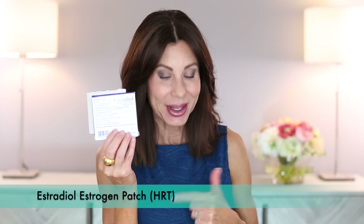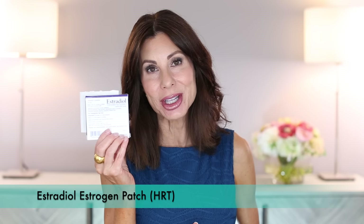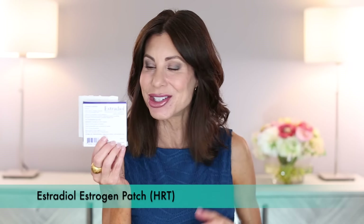Got a patch on the booty? I'm with you. I've got a patch on the booty right now and I change that patch every five days — changed it today. Estradiol — this is my estrogen for my HRT. I also take progesterone at bedtime.